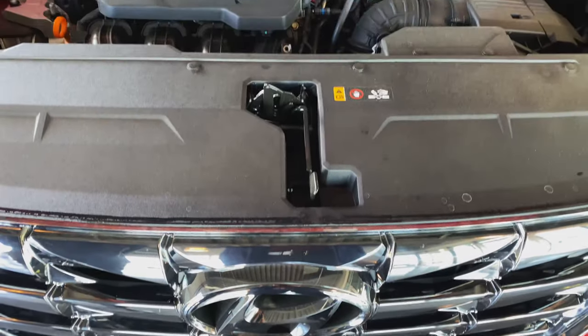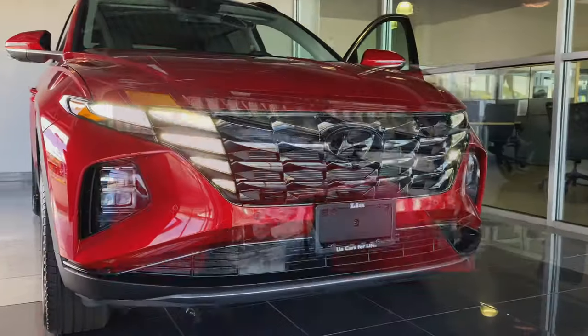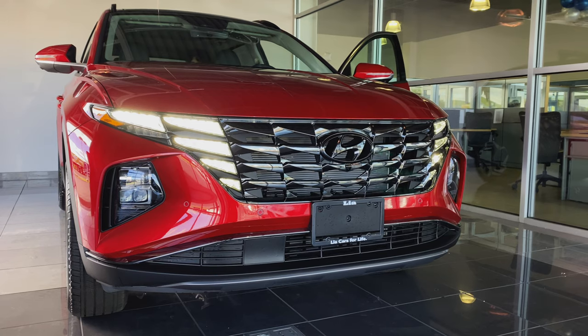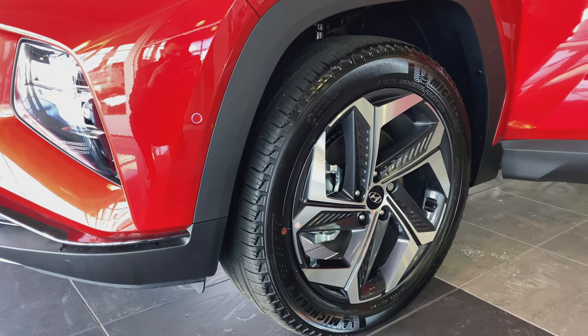The powertrain of the Tucson features a SmartStream 2.5-liter four-cylinder engine. The sporty redesign features a beautiful front grille with built-in daytime running lights when illuminated. The 19-inch wheels provide a comfy ride and a sporty look.